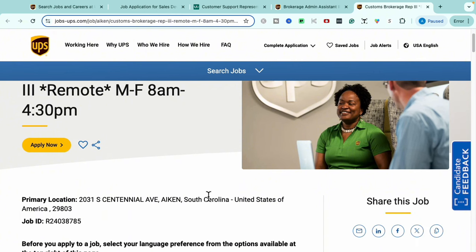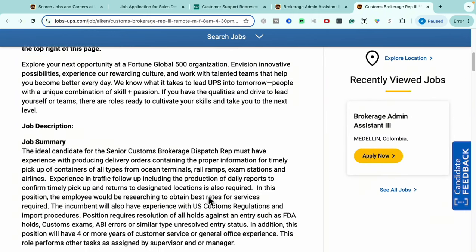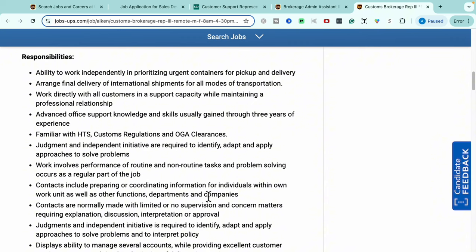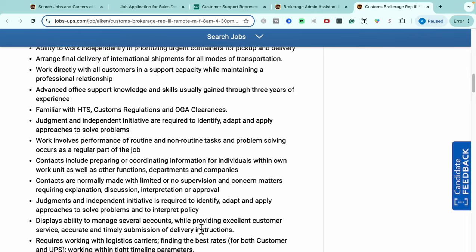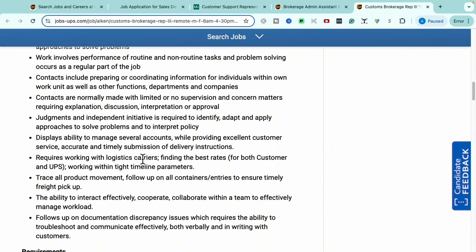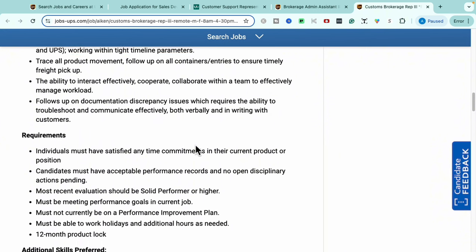Your daily responsibilities in this role include working independently to prioritize urgent containers for pickup and delivery, arranging final delivery of international shipments for all modes of transportation, working directly with customers in support capacities, maintaining professional relationships, being familiar with customs regulations, managing several accounts while providing excellent customer service, working with logistics carriers to find the best rates, and tracing product movements.